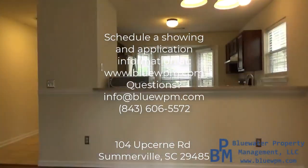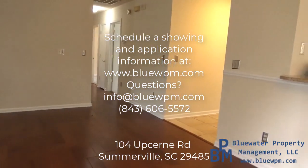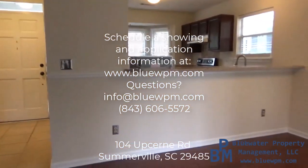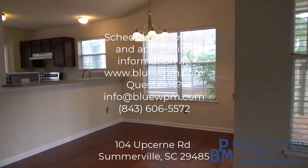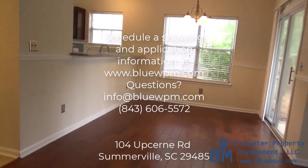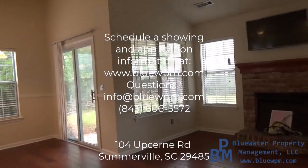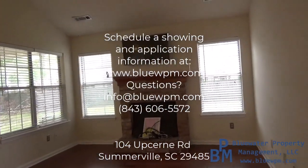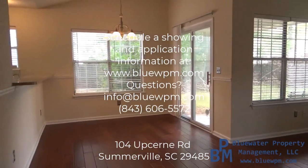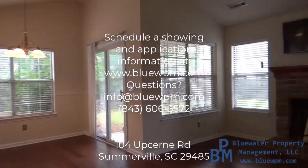If you'd like to schedule an in-person showing, you can do so on our website, bluewpm.com. Scroll down until you see the listing, click that link, and it takes you to the page. From there, submit the form — on desktop or laptop it'll be on the right; on a phone or tablet it'll be at the bottom. Or give us a call at 843-606-5572, or send an email to info@bluewpm.com. Thank you for taking the time to watch this video and I hope to hear from you.